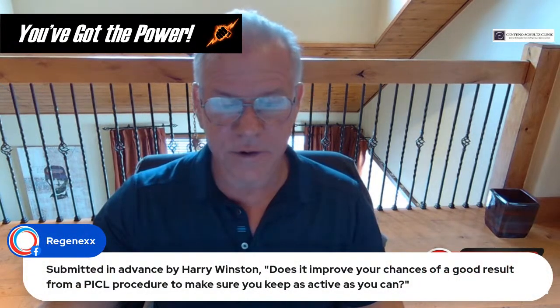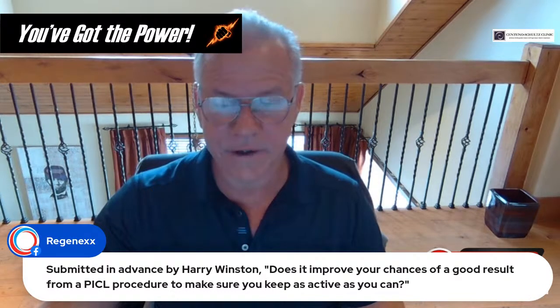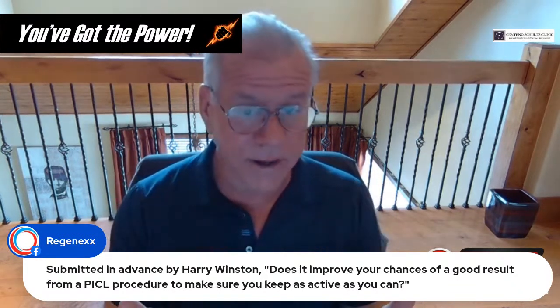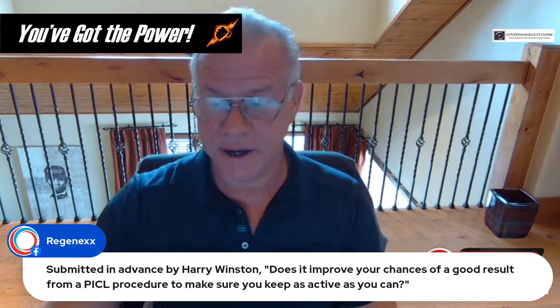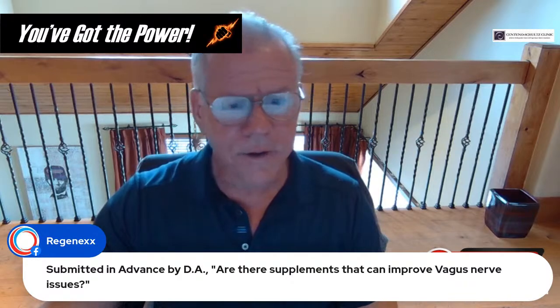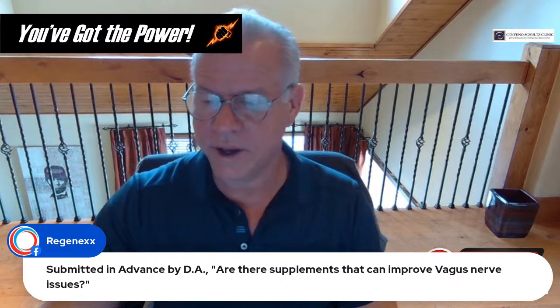Question from Harry Winston: does it improve your chances of a good result from PICL to keep as active as you can? I think it does — as long as you're keeping active within the guardrails of not causing yourself to worsen. Question from DA: are there supplements that can improve nerve issues? I don't know the answer to that, but if you were going to look at anything, anti-inflammatory supplements would be the direction.